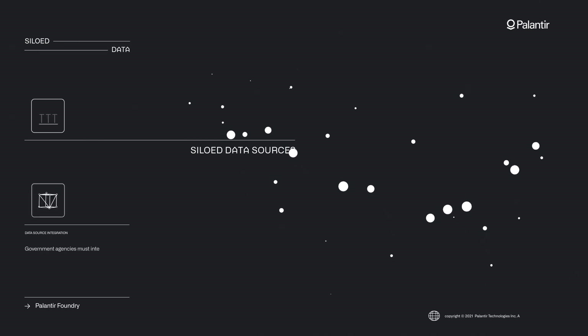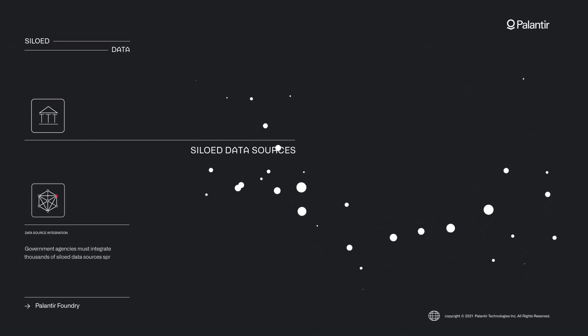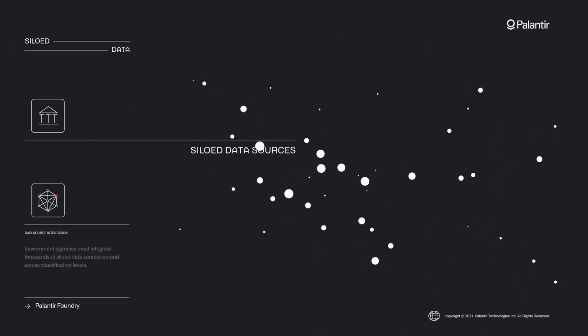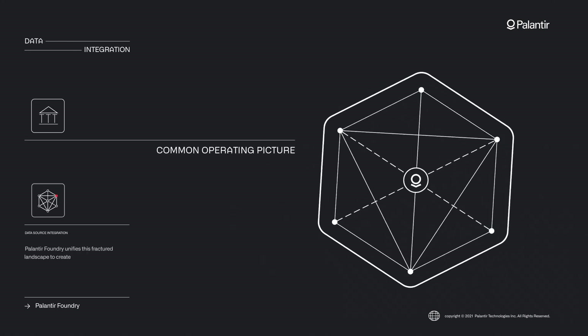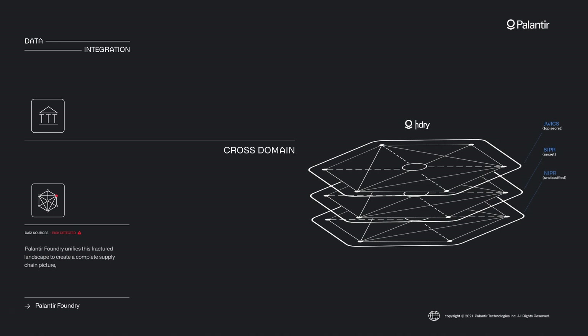Government agencies must integrate thousands of siloed data sources spread across classification levels. Palantir Foundry unifies this fractured landscape to create a complete supply chain picture, leveraging AI to surface emerging risks.